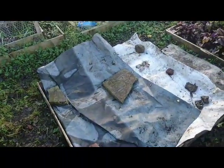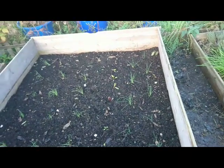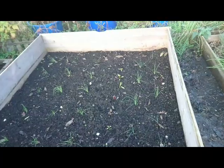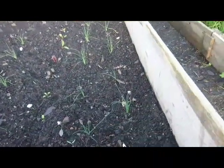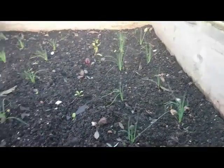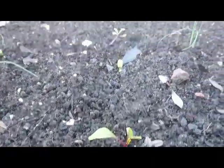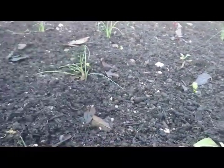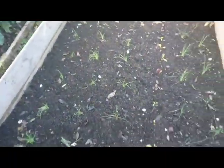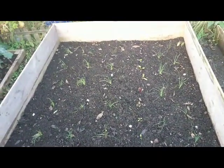The bed where all the carrots and parsnips were has just been covered up. In the bed where the potatoes were, I've done a little bit of an experiment — I put in a few potted seedlings in late September or early October. So here we've got some leeks in this row, then some Swiss chard in this row as you can see just there, and then quite a few spring onions dotted around as well.